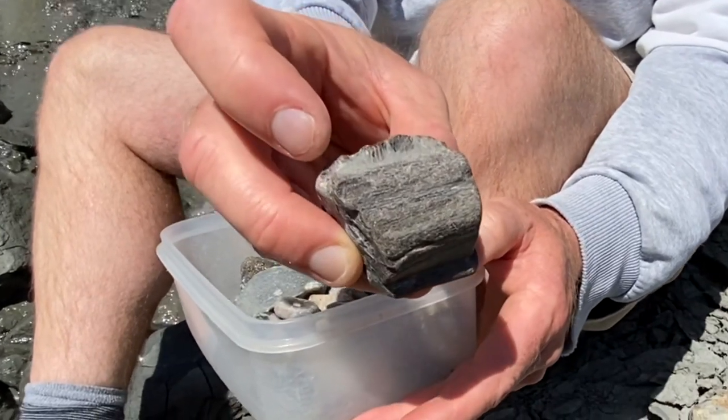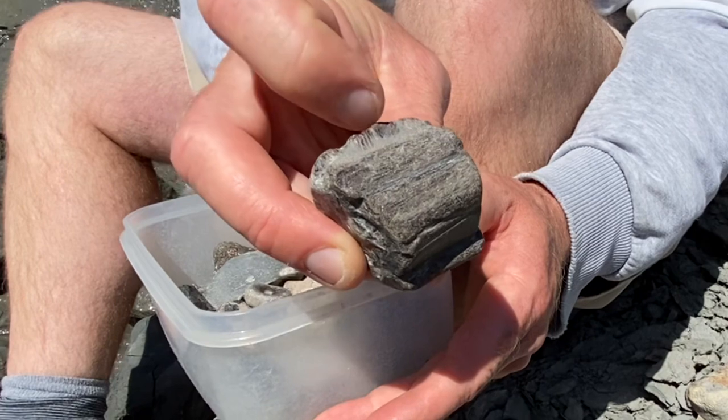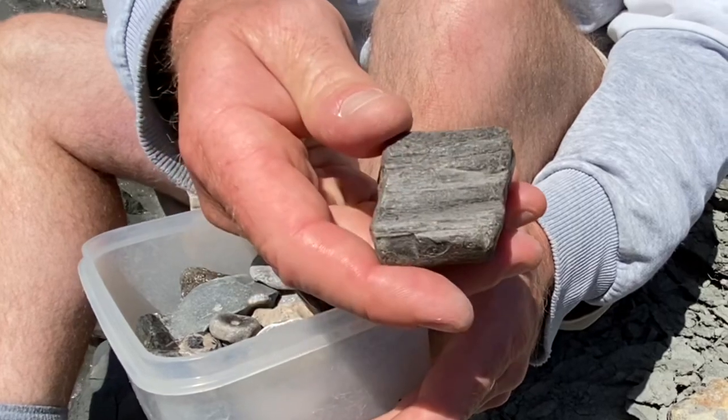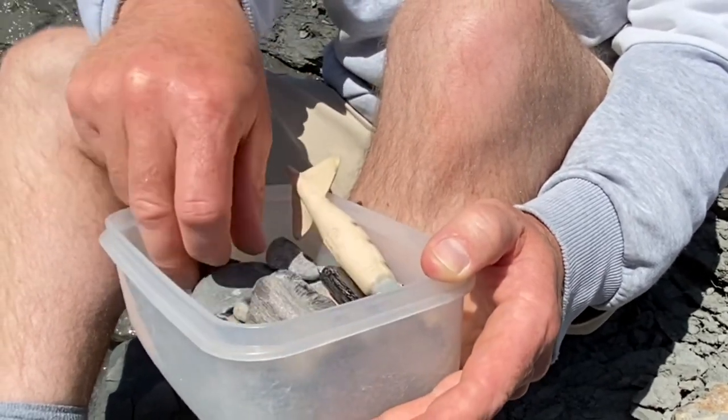Here's a jaw of the ichthyosaur. You can see the gnarled teeth where the sand and sea has eroded those teeth down in what we call the rostrum. Look at the strength in that bone — very nice material to find on the beach, and a rarer find when you're looking along the Jurassic Coast.